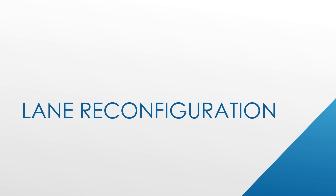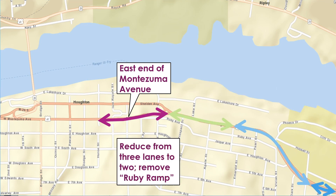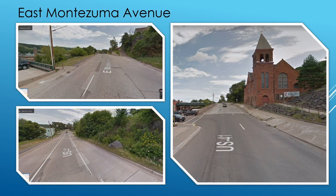This project will include several lane reconfigurations on different segments of highway. The current four-lane boulevard section will be converted to two lanes with designated turn lanes at major intersections. On the east end of Montezuma Avenue, lanes will be reduced from three lanes to two. The infrequently used ramp to Ruby Street will be removed. Maintaining only two lanes in this area will eliminate the need for southbound traffic to make unnecessary lane changes.